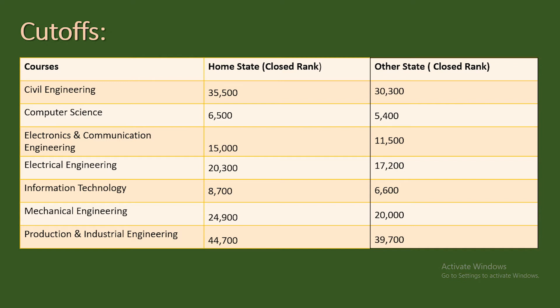Branch-wise closing ranks: For Civil Engineering, home state is 35,500 and other state is 30,300. Computer Science: home state 6,500 and other state 5,400. Electronics and Communication Engineering: home state around 15,000 and other state around 11,500. Electrical Engineering: home state 20,300 and other state 17,200. Information Technology: home state 8,700 and other state 6,600. Mechanical Engineering: home state 24,900 and other state around 20,000. Production and Industrial Engineering: home state 44,700 and other state 39,700.